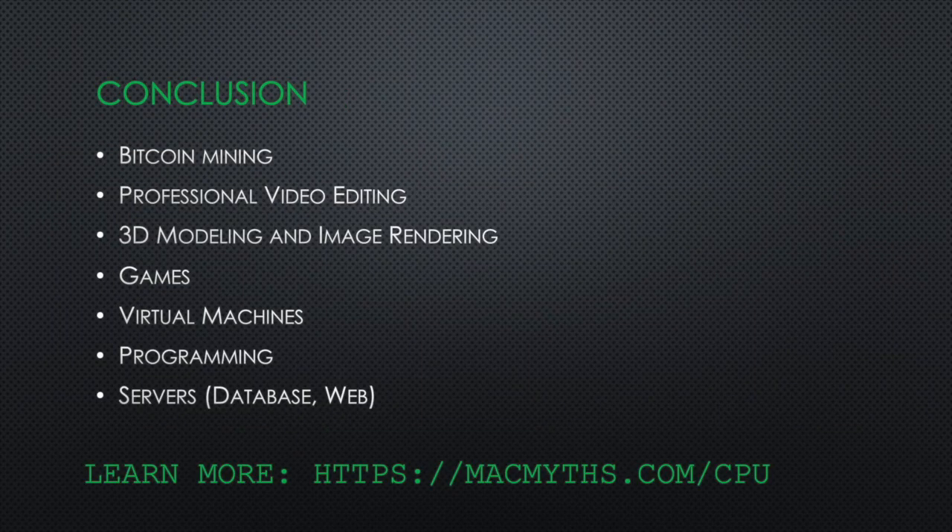Conclusion: when do you need to upgrade your CPU? If you're doing one of the following: Bitcoin mining, professional video editing, 3D modeling and image rendering, playing games, running virtual machines, doing serious programming, or running servers — such as a database server or web server on your MacBook — you may benefit from a CPU upgrade. To learn more about this topic, go to my blog post at macmessage.com/cpu. Cheers!